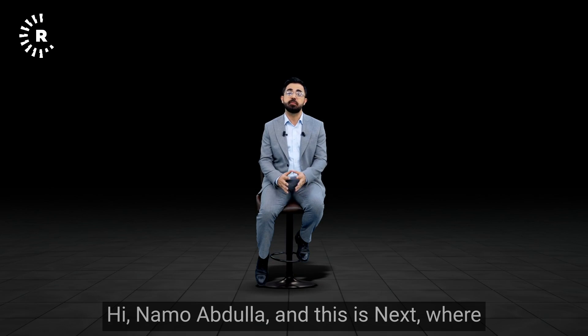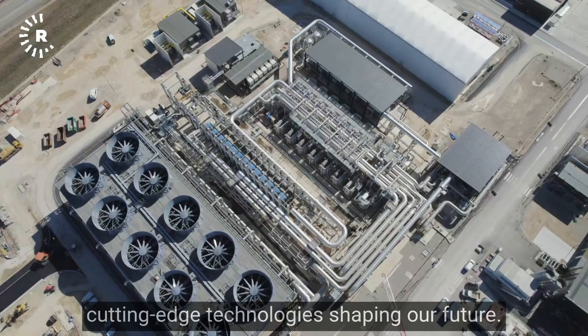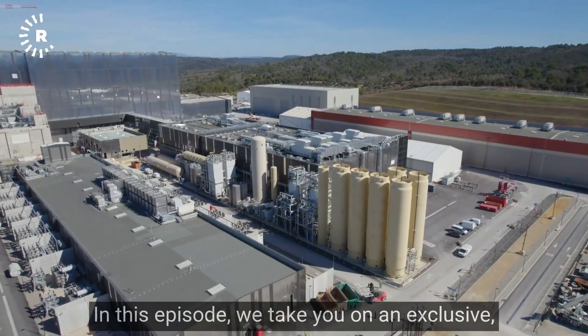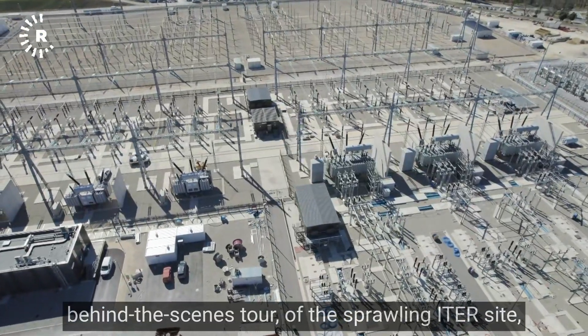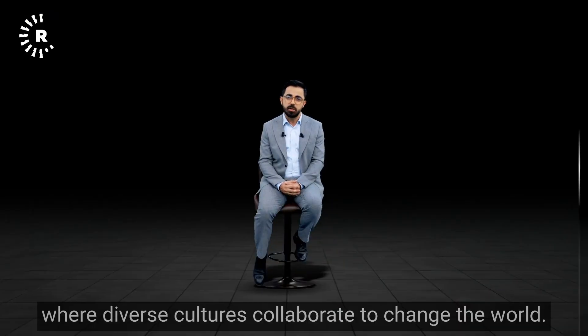I'm Namo Abdullah and this is NEXT, where we delve into the latest innovations and cutting-edge technologies shaping our future. In this episode, we take you on an exclusive behind-the-scenes tour of the sprawling ITER site, where diverse cultures collaborate to change the world.